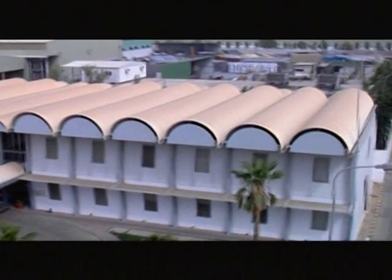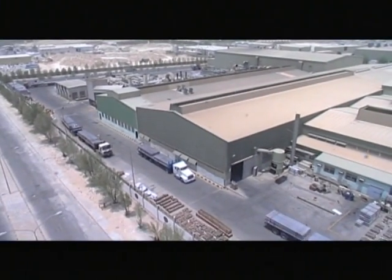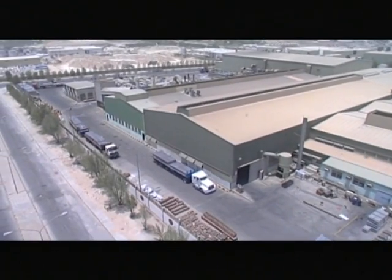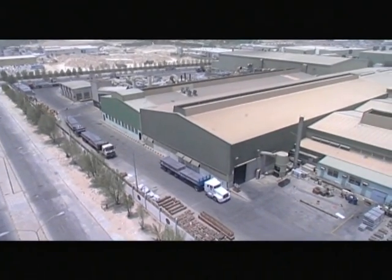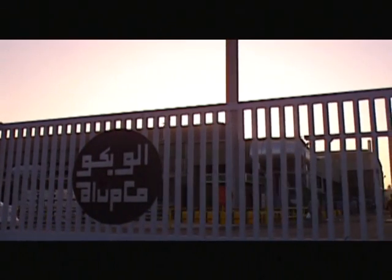Aluminium Products Company Limited, Alupco, is the largest aluminium extrusion and surface treatment company in the Middle East. Alupco was established in 1975 in technical collaboration with one of the world's leading organisations, Alu Suisse.